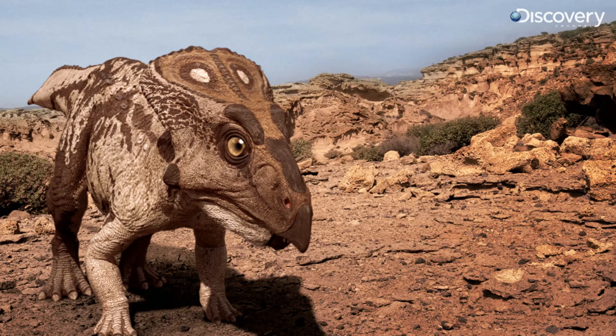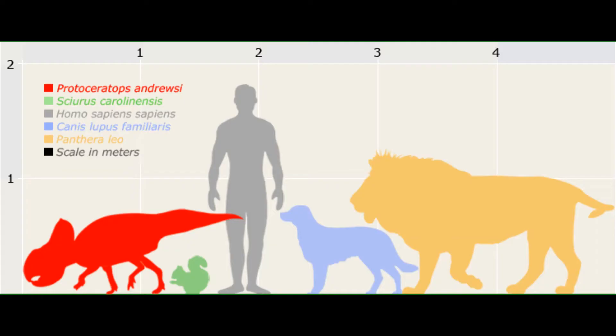We always tend to think of a ceratopsian as a huge lumbering horned dinosaur, but what if I was to tell you there was actually a small little cousin of them? Today we are talking about Protoceratops, a small ceratopsian dinosaur that you guys may find very adorable, as I do too.